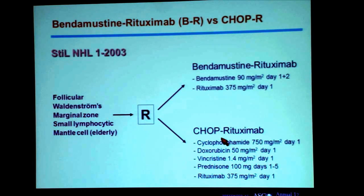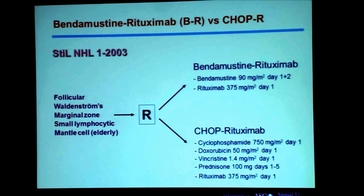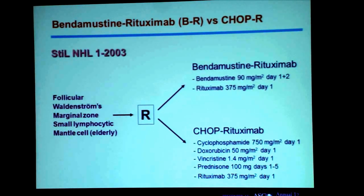Until recently, the CHOP regimen in combination with rituximab — called CHOP-R — was the standard treatment approach in most western countries, including the US and Europe. CHOP consists of five different agents and is known to have potential toxicities, including cardiotoxicity, neurotoxicity, hematotoxicity, and infectious complications. While CHOP-R has an established place in diffuse large B-cell lymphoma, there is ongoing debate about whether such an aggressive regimen is needed for indolent lymphomas.